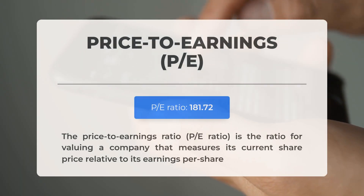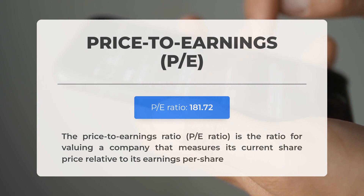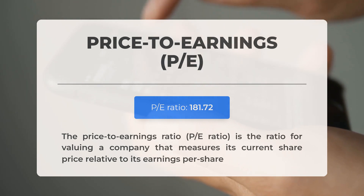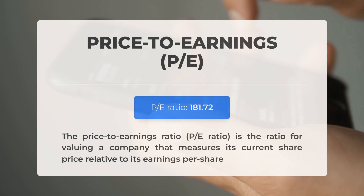Before examining possible trading levels, let's cover some essential fundamental data. The price-to-earnings ratio measures a company's current share price relative to its per-share earnings. This extremely high P/E ratio suggests the stock could be overvalued; however, it's not uncommon for technology companies with significant market potential to have such elevated ratios. The next earnings report for Q3 2024 is expected on the 29th of October 2024 — analysts' consensus estimate is at $0.91. Keep an eye on these numbers as they can greatly impact stock prices.